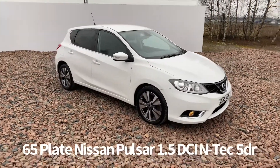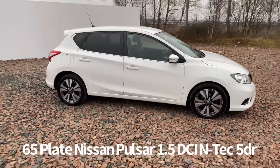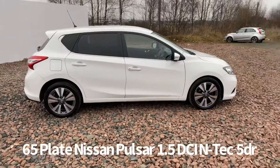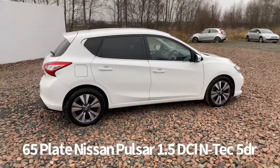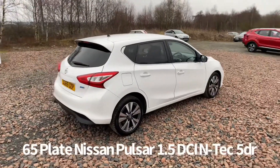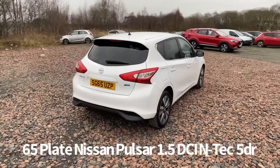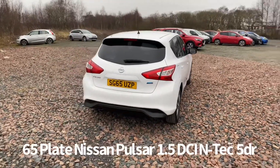Welcome to the Fraser's Cars video walk round for this Nissan Pulsar we now have available. This is a 65 plate Nissan Pulsar 1.5 DCI N-TEC 5 door, finished in white. It's covered just over 42,000 miles. It has zero road tax at current rates as well.